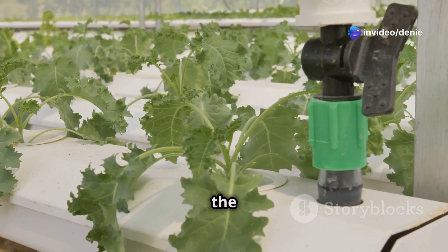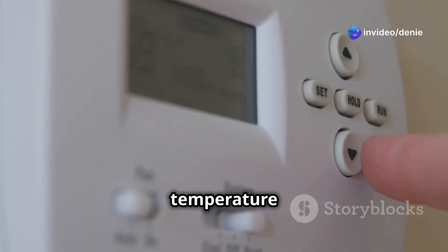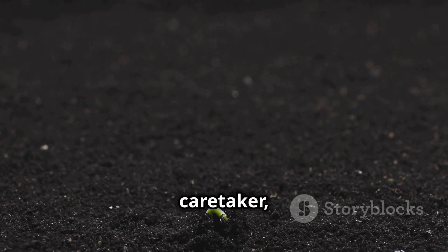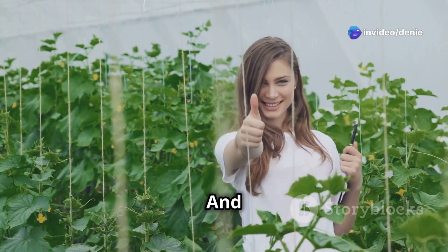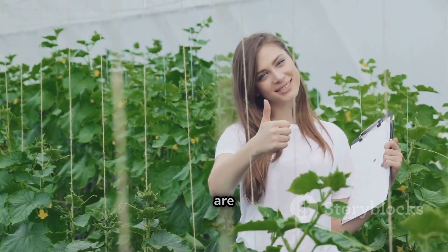The system analyzes all the information from the sensors and decides what to do next, ensuring your plants get exactly what they need. Need more nutrients? The system automatically releases the perfect amount tailored to your plants' needs. Is the water temperature too high? The system adjusts it to the ideal level. It's like having a 24/7 plant caretaker ensuring your hydroponic garden is always thriving — and that's just the beginning of what IoT can do.